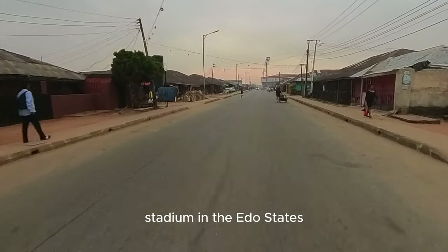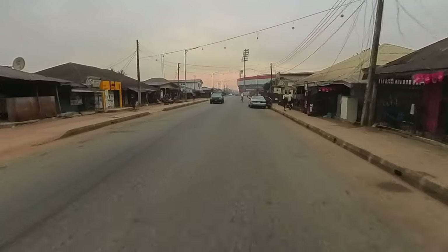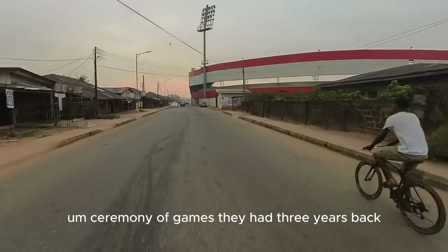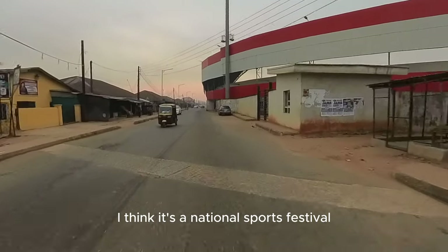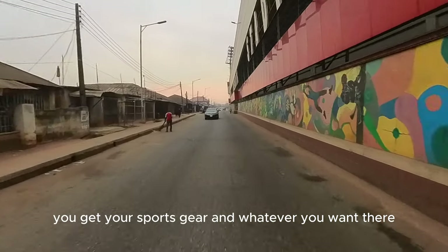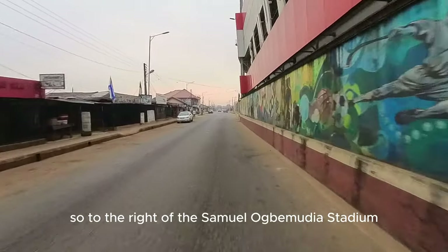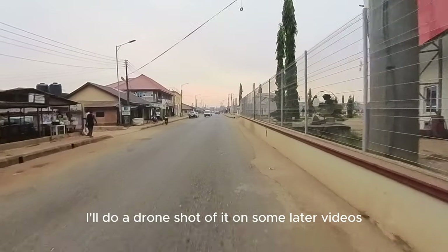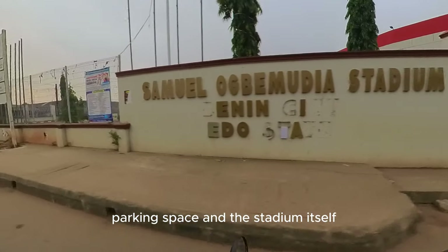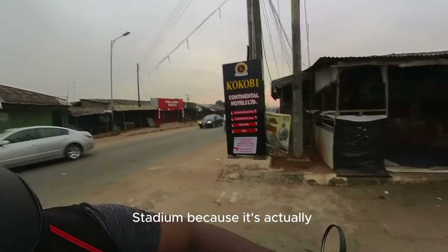This is the biggest stadium in the state — the most equipped. Fully refurbished by the current governor for the national sports festival they had a few years back. To the left is a little games village where you can get your sports gear and whatever you want. To the right is the Samuel Ogbemudia Stadium — it is pretty big. I will do a drone shot of it on some later videos, with the entrance, parking space, and the stadium itself. I will rate it a 3 to 4 star stadium because it is actually well equipped.